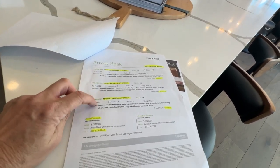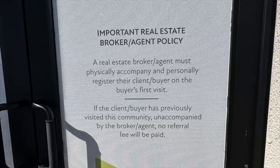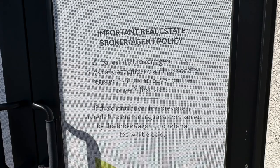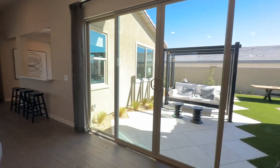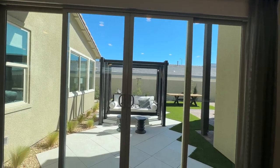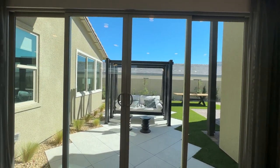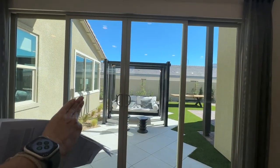If you want to get a good deal, before you even visit this community you need to reach out to Angela O'Hare, because once you come to this community, look at the models, and register with them, I will not be able to assist you — end of story. This 15-foot slider is an upgrade, and a lot of times when they do these move-in ready homes they'll pick this type of door because that's something a lot of people like to have.